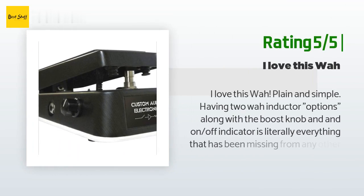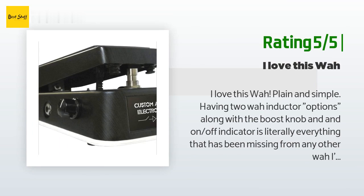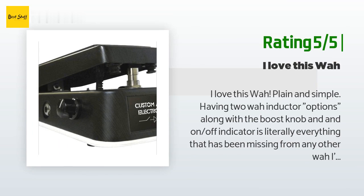Another happy customer said: I love this wah, plain and simple. Having two wah inductor options along with the boost knob and an on/off indicator is literally everything that has been missing from any other wah I've ever owned. I have an older Buddha wah and there's nothing wrong with it, but I'll never look back. This is just a modern update to a classic piece of guitar history — should have purchased it years ago.